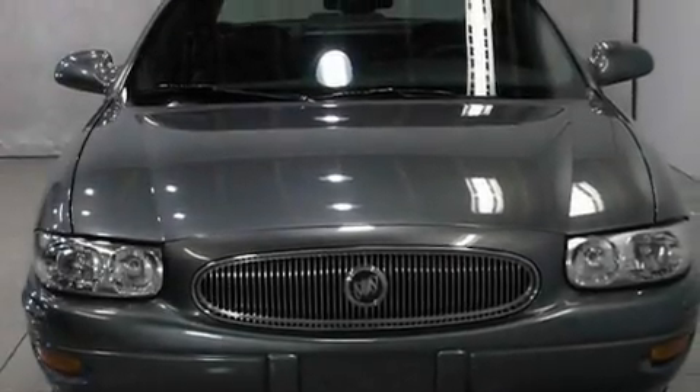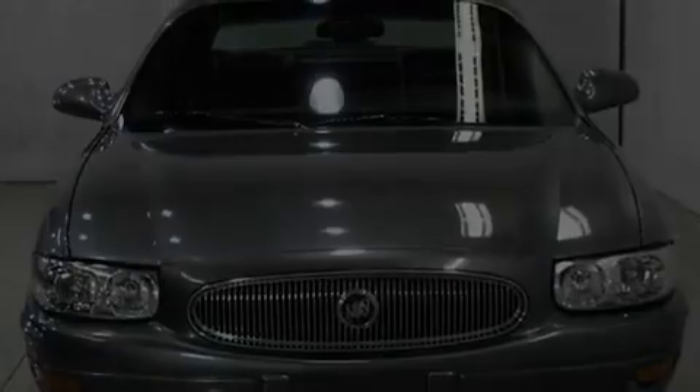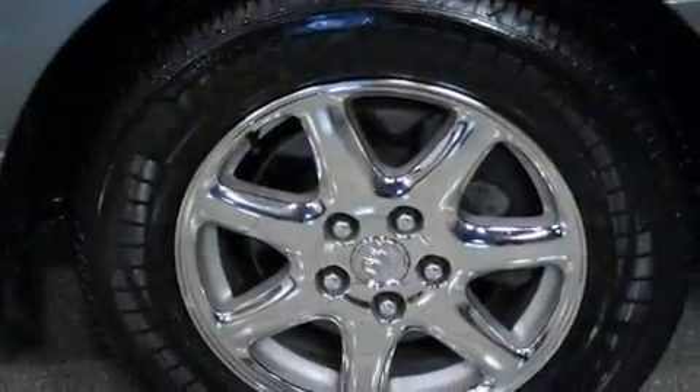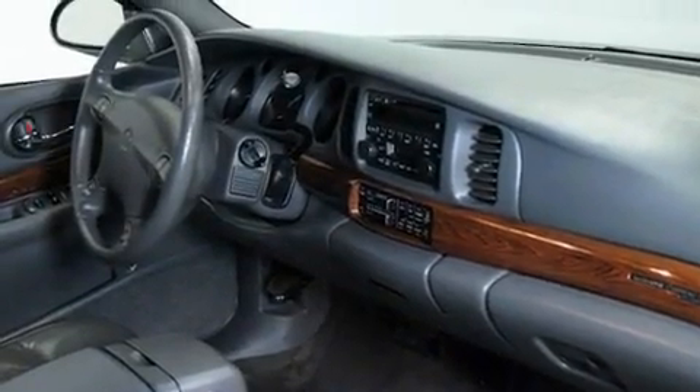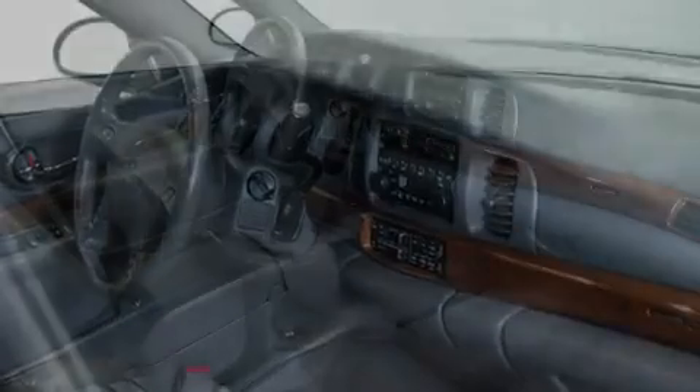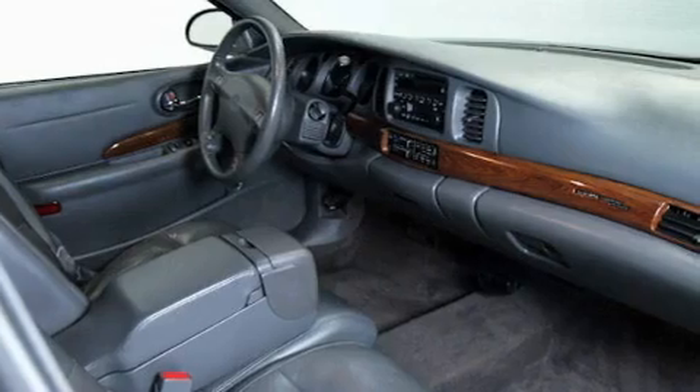Its top features include a power driver's seat, cruise control, a keyless entry system, a CD player, a passenger-side vanity mirror, an anti-lock braking system, a passenger-side airbag, rear seat child-proof door locks, and an anti-theft protection system.